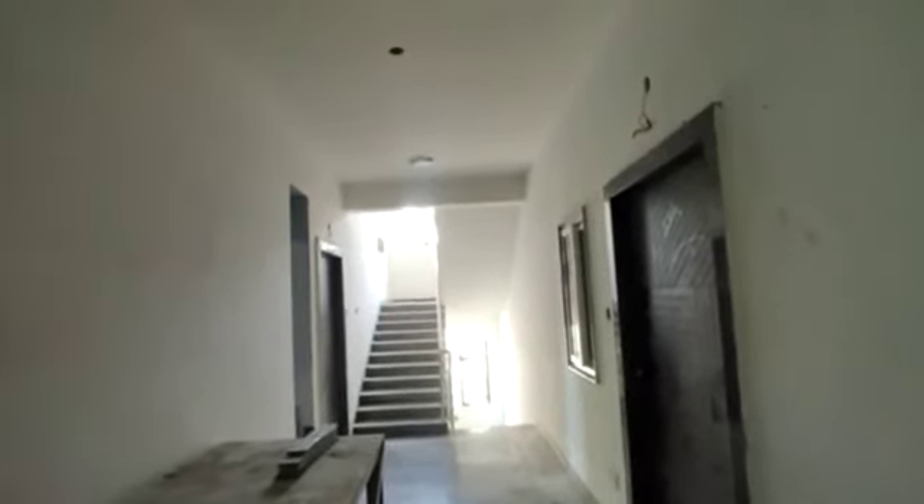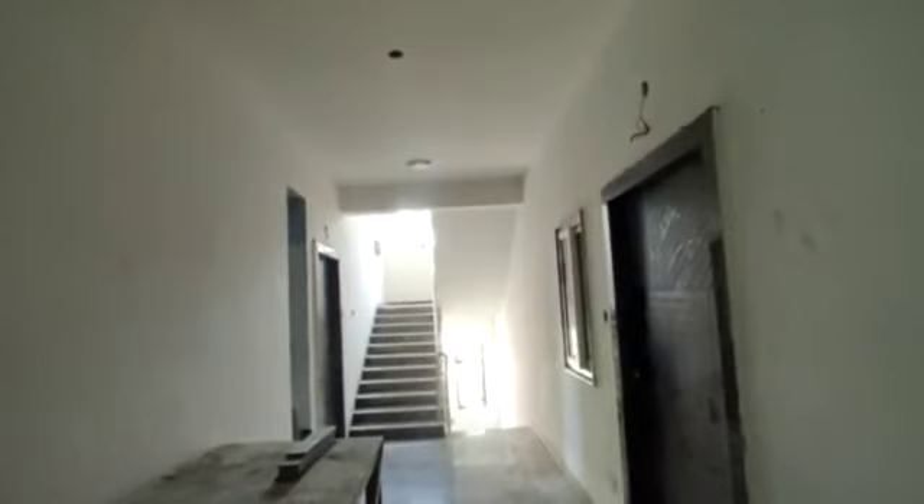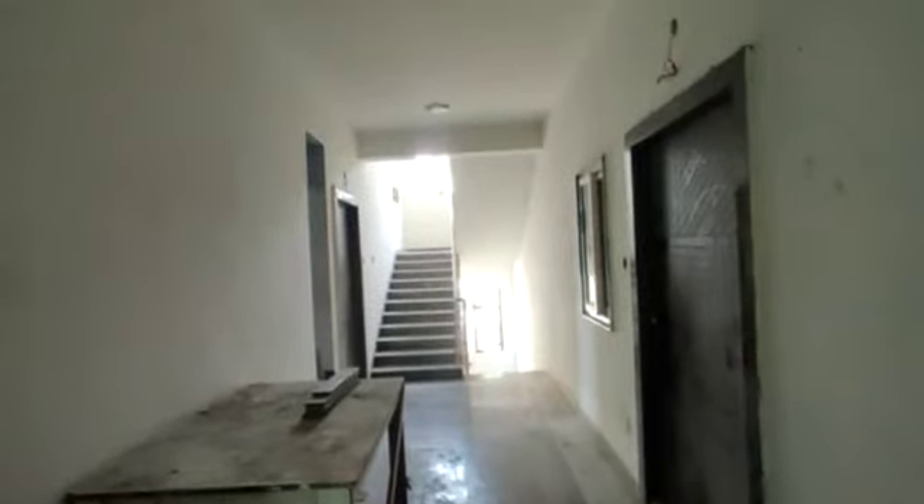Welcome to MG Global Properties. Today we are in Alkapur Township, Manikonda, Hyderabad. Here we have 2BHK flats for sale in this property, and I am going to show you a demo flat.